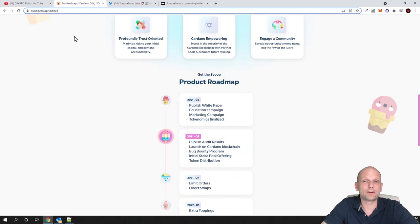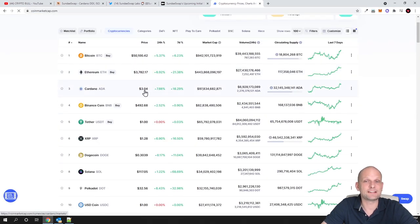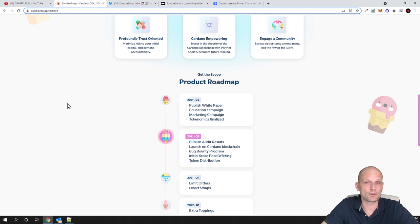Cardano is currently the third cryptocurrency by CoinMarketCap. Charles Hoskinson, the founder of Cardano, said he believes ADA will be worth $150 this year. Currently ADA is at $3.04, so $150 from here would be about a 50x on your investment. I believe investing in Cardano this year is already a little bit late, however it could easily go over $10 by the end of the year. But I'm still looking for new projects like Sundae Swap.